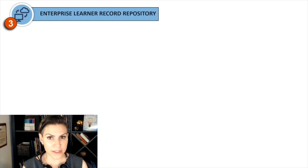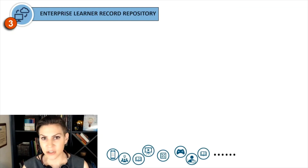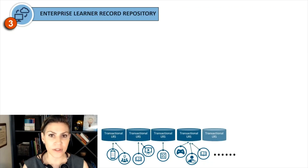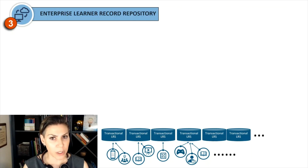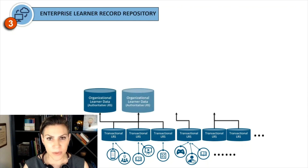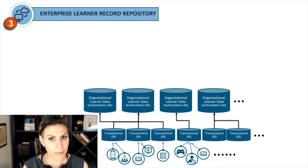Finally, the last line of effort is the Enterprise Learner Record Repository. This is the idea that we want all learner performance data accessible across the entire enterprise. You have a variety of training and education technologies — a digital grade book, a simulator, an e-learning course — all of which produce data. Ideally, they should be producing good quality performance data, and those data should be pushed out to at least a local level into a transactional learning record store, which is part of the xAPI — the Experience Application Programming Interface — specification. We then need to filter and transform those data up to an organizational level through a common master object model.